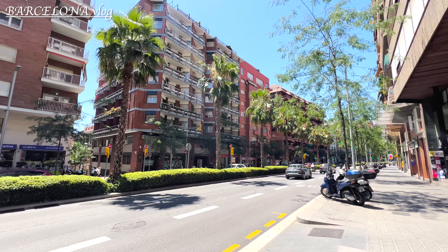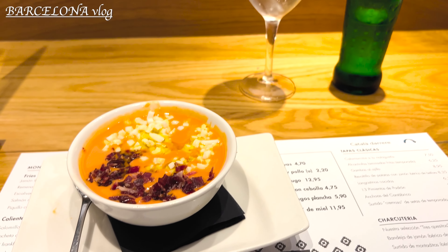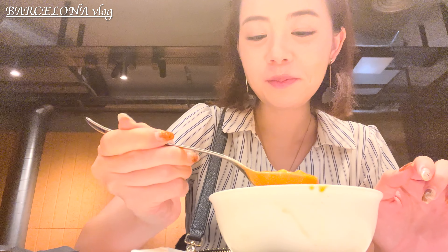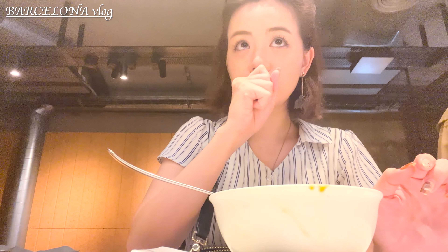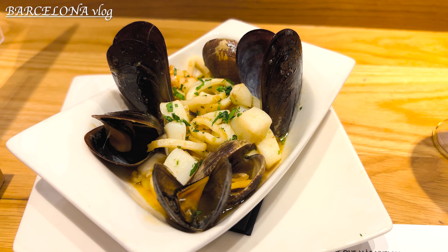I am walking to the station — a lot of walking today. Since I am super tired, I am going to the restaurant called Vinitas that my follower recommended. I only ordered tapas, which are small Spanish savory dishes. It was a really good lunch.